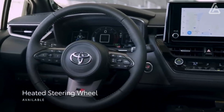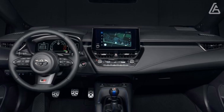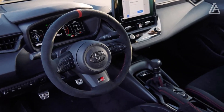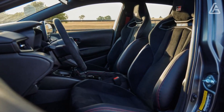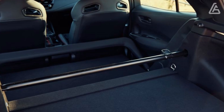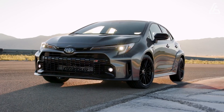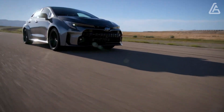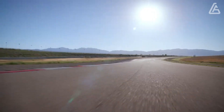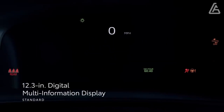The Morizo Edition promises an even higher level of performance, but at the expense of practicality. Toyota has removed the rear seat, the rear speakers, and even the hatchback-mounted rear window wiper to save as much weight as possible. Less weight equals faster lap times. The front seats feature an exclusive red and black upholstery scheme, and there's suede on the shift knob, parking brake lever, and steering wheel rim.